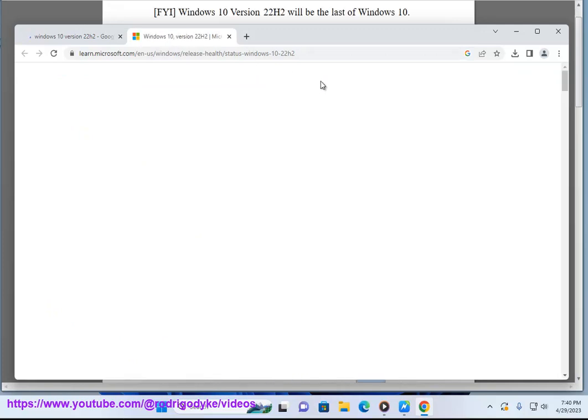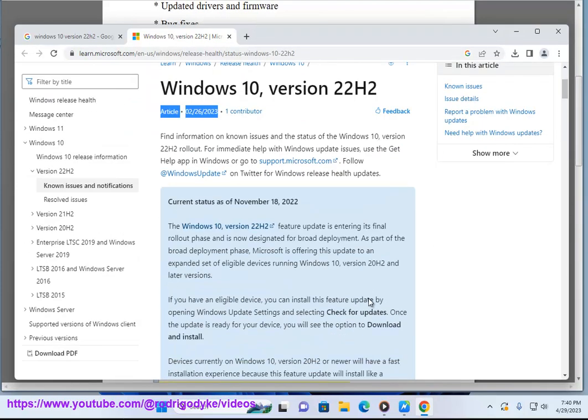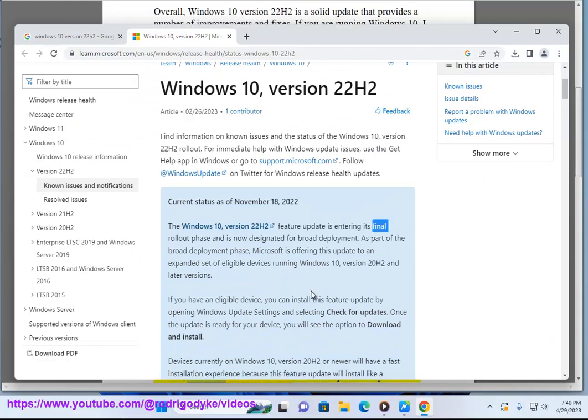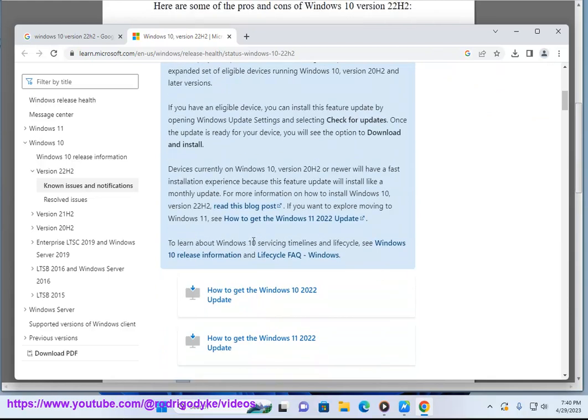Here are some of the pros and cons of Windows 10 version 22H2. Pros: improved performance and stability, new security features, updated drivers and firmware, and bug fixes. Cons: no major new features, and some users have reported issues with the update.